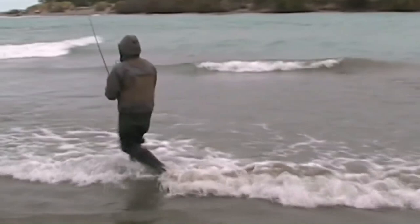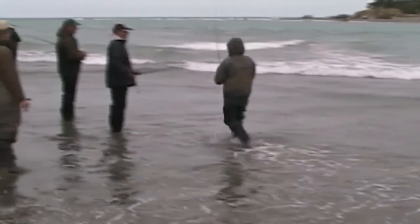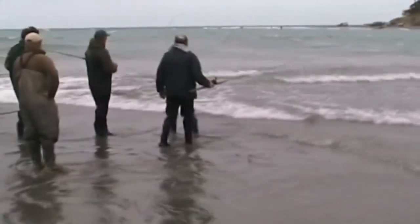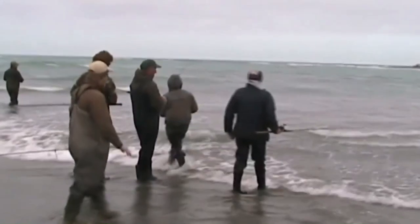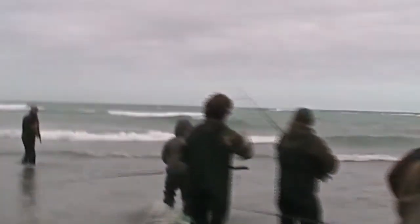Salmon, trout and kawai nearly always head downstream when hooked. Your best option is to head in that direction along with them and play the fish in the slack water at the end of the spit, or around into the surf, allowing the waves to carry the fish up onto the beach.